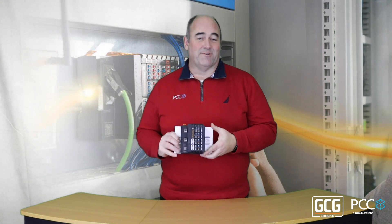This I.O. system is pretty easy to get, actually. It's available for virtually any network — Profinet, Ethernet IP, Modbus TCP, EtherCAT, those types of networks.